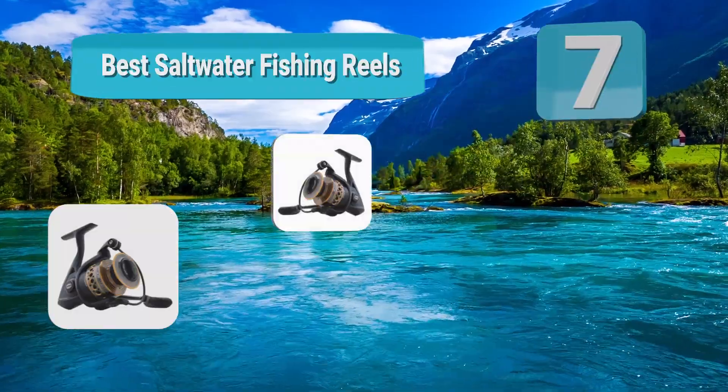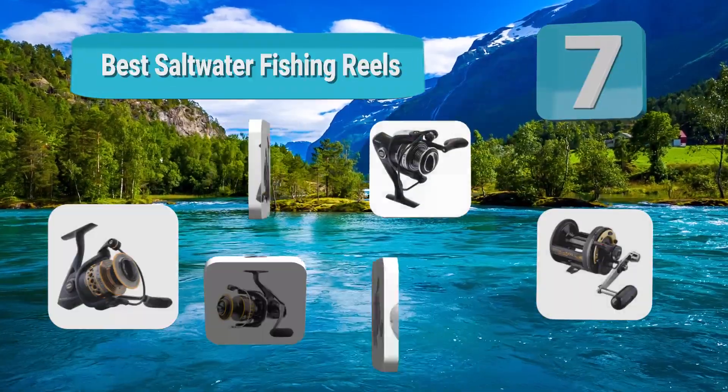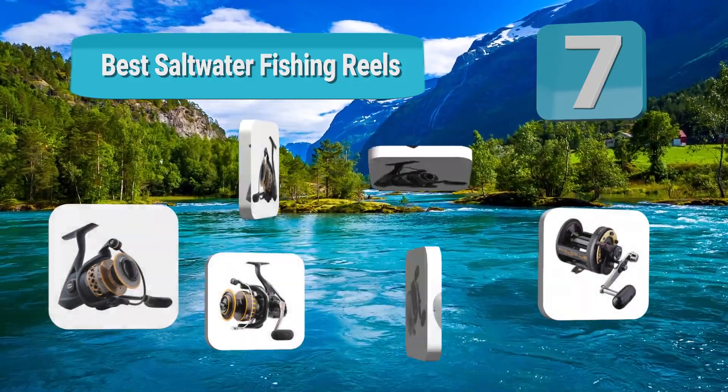Hello guys, welcome to our channel. We have reviewed a list of the best saltwater fishing reels out here. Let's get started with the video.